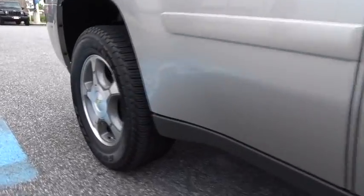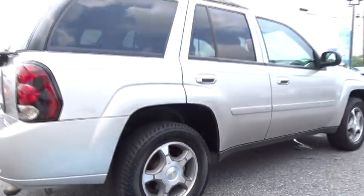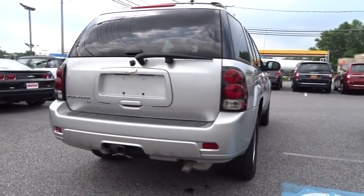This vehicle has less than 95,000 miles. Here are some of this vehicle's great options: Bose Sound System, four-wheel drive, sun and sound package.